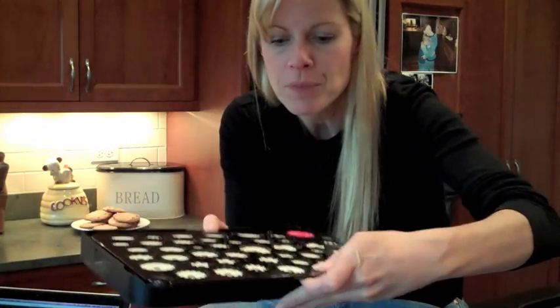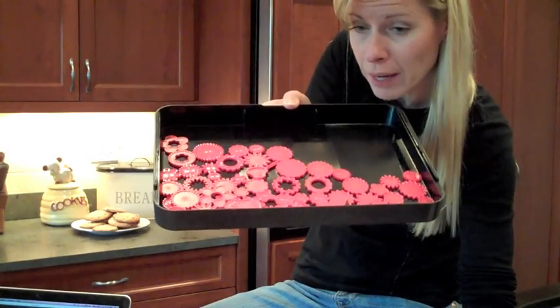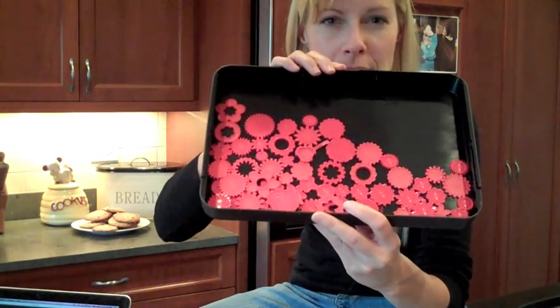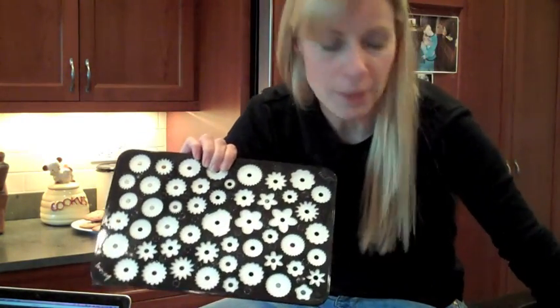It looks like this. It comes in a kit with all of these pieces — and this is what I love about it — you put them all in this tray and store them here. Then you have this top plate, and you dump them all out. You also have a timer, and you dump out all of these little shapes.